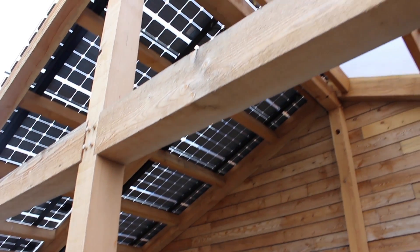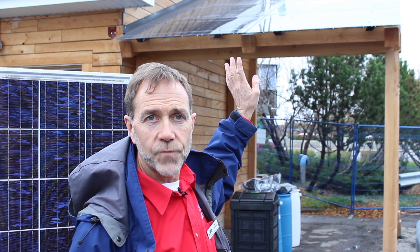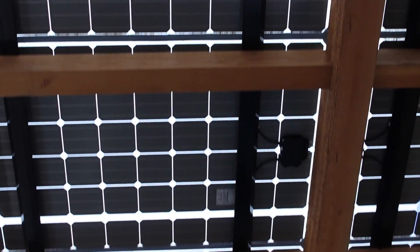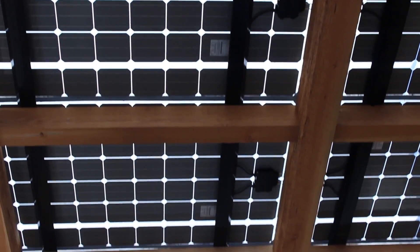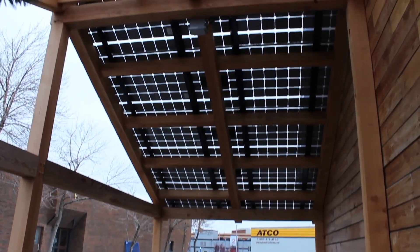The last piece I want to show you of our solar lab is our new solar carport. It has photovoltaic panels on the roof — and that is the roof. There is no other roof; the photovoltaic panels are the roof. That's kind of a neat way of adding solar to a building.